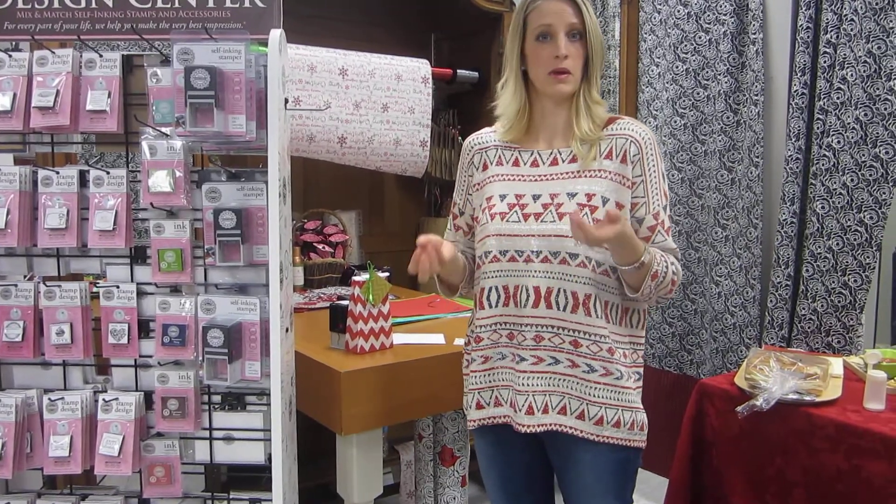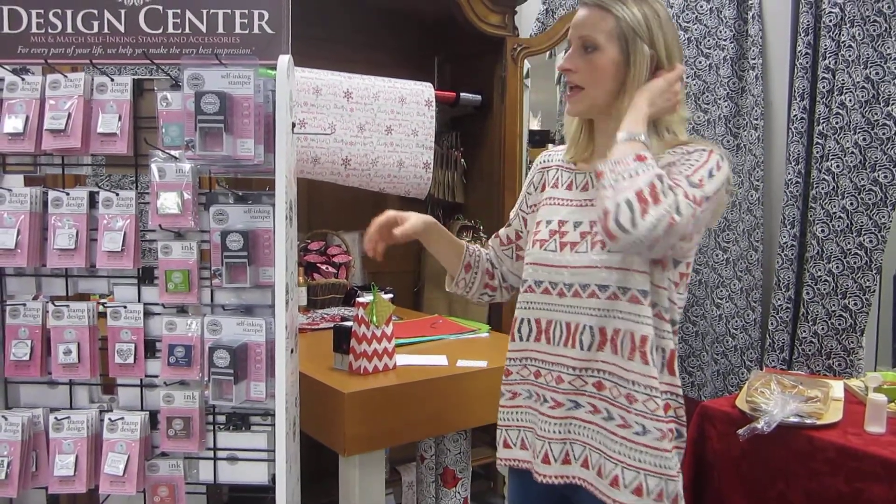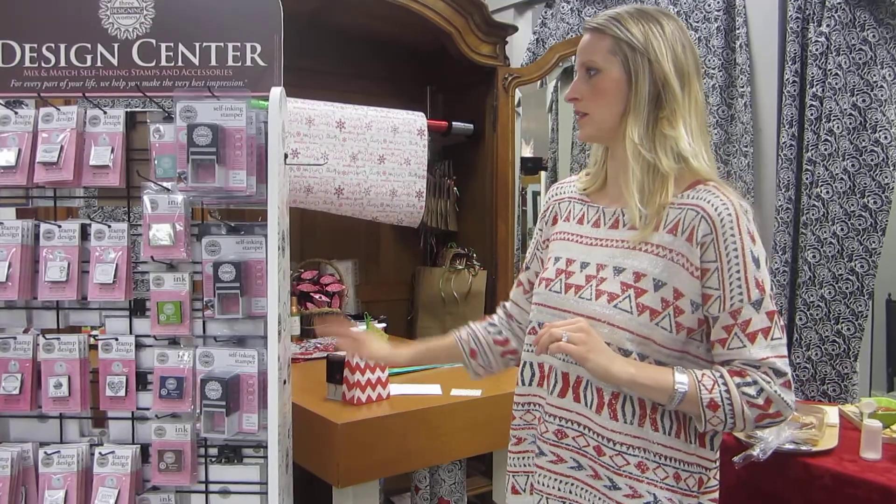If you've ever had to have a stamper made — like at OfficeMax or somewhere — maybe for your business or your home address, this is such an easier way to do it.